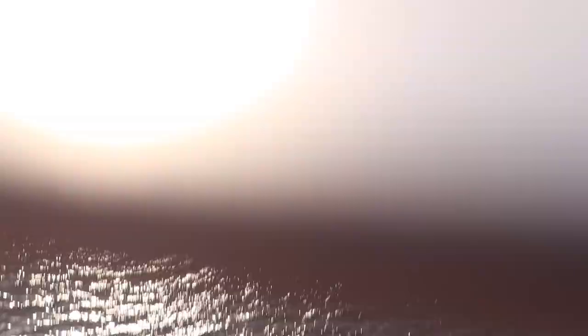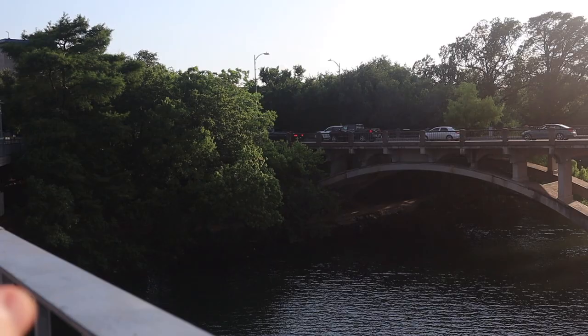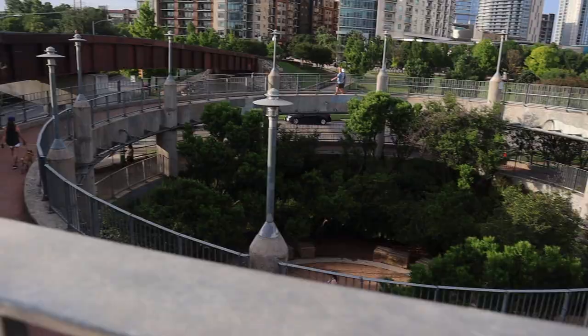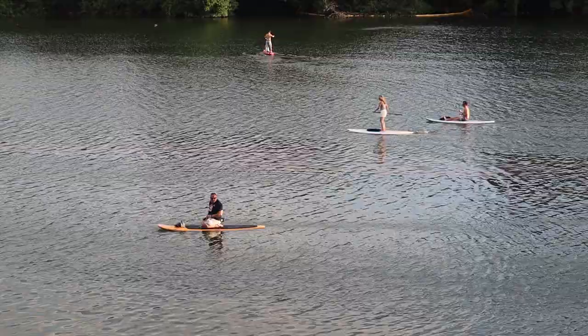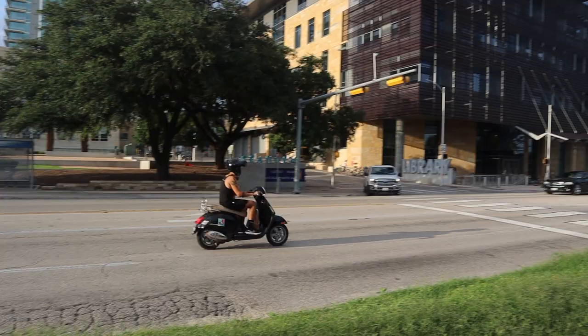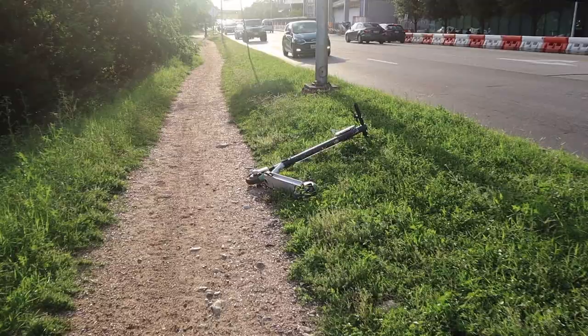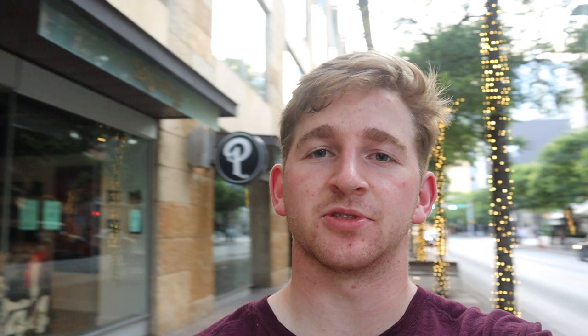Also two of the most popular attractions, Zilker Park and Barton Springs, are down that way and you can just follow the trail there. You can surprisingly see the Capitol building from here. The library has some pretty sweet architecture to check out. Second Street right here is one of the coolest to walk down at night — it has lights on the trees and some cool shops and galleries, so check it out if you're here.